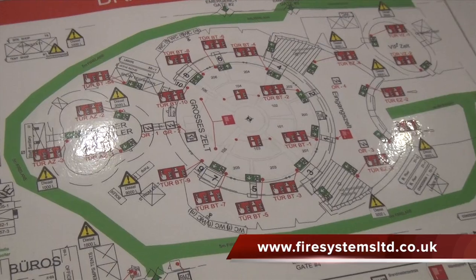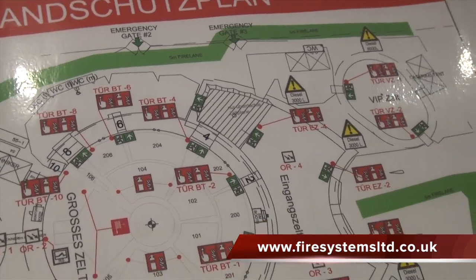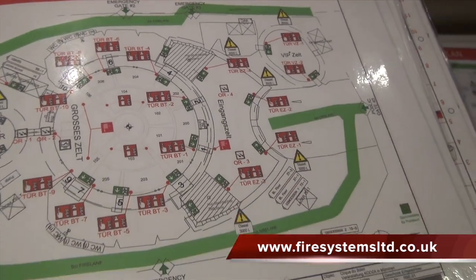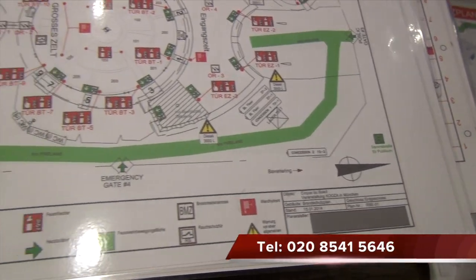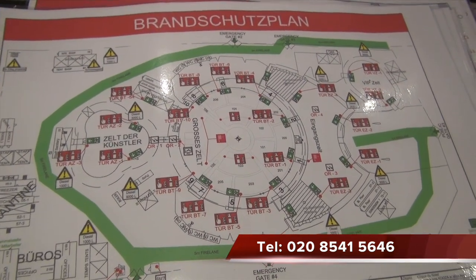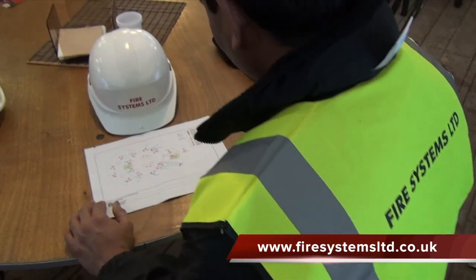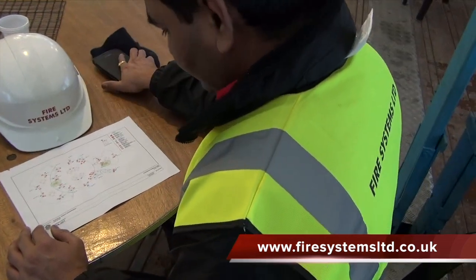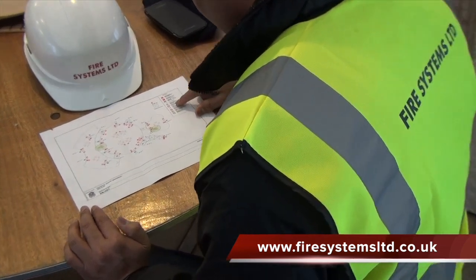The circus submitted their proposal and asked us to put forward a wireless fire alarm design. We designed the wireless network and equipment required to obtain the radio signal strength coverage from our office in the UK, without having to travel to Munich and carry out a signal strength survey. Our designers are able to design systems without a radio signal strength survey because of our vast experience in this field.